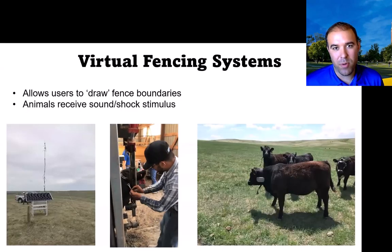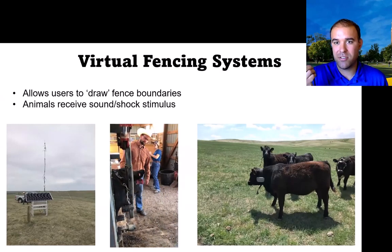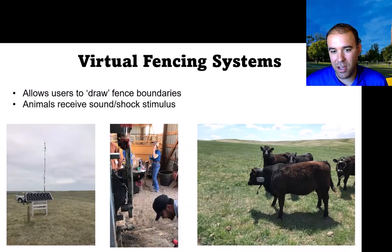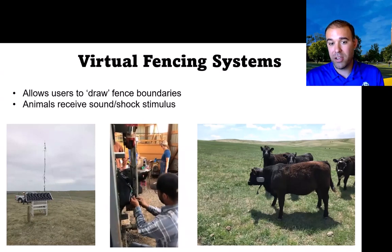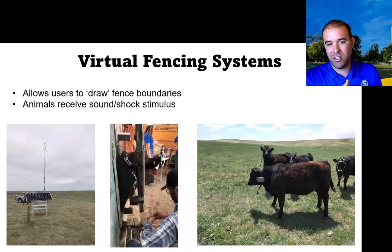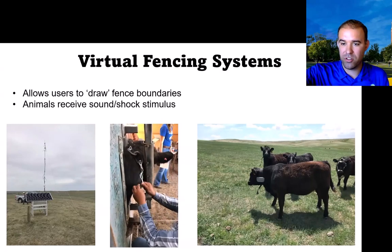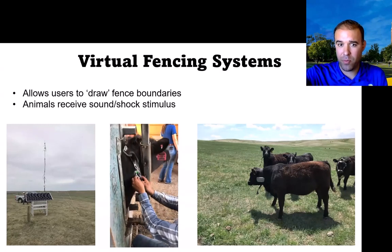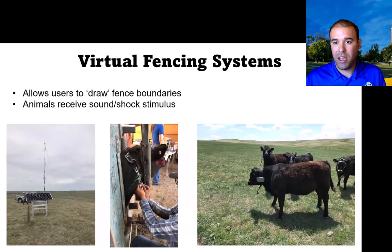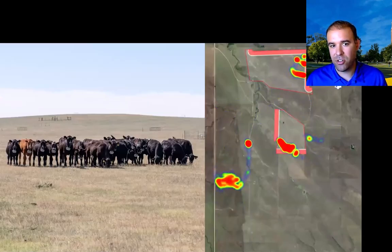Let's jump into one of the more popular management interventions — the disruptive technology of rangeland — and that's virtual fencing systems. In that middle video, you can see my student Elias Moreno installing a virtual fencing collar, which takes about 30 seconds to two minutes on average. There's a base station component that relays up to 16 different pasture boundaries to these animals. This allows you to draw virtual fence boundaries, and animals respond to a shock or sound stimulus.